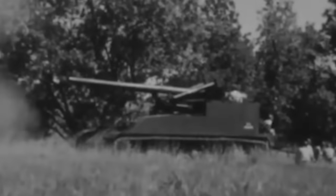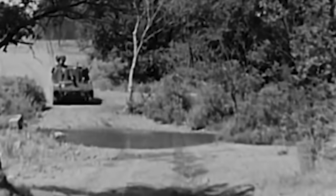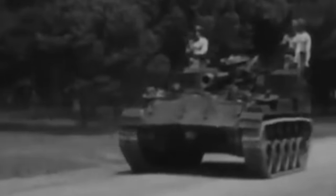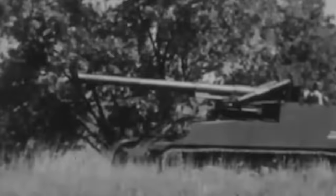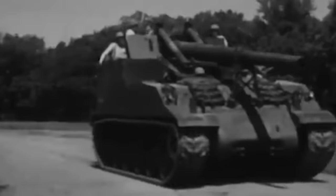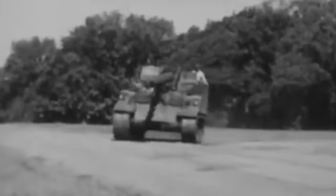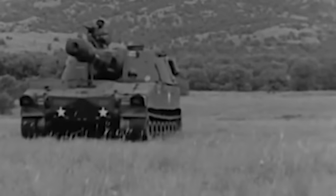Self-propelled artillery refers to artillery guns or howitzers mounted on a motorized chassis, creating a mobile and self-contained artillery system. Unlike towed artillery, which requires a separate vehicle to transport and position the artillery piece, self-propelled artillery has its own means of mobility. This provides several advantages, including faster deployment, increased maneuverability on the battlefield, and the ability to relocate swiftly after firing. Typically, self-propelled artillery vehicles are equipped with tracks or wheels, allowing them to traverse various terrains.